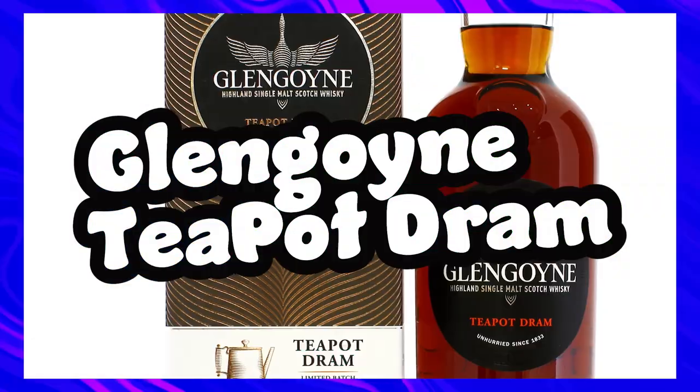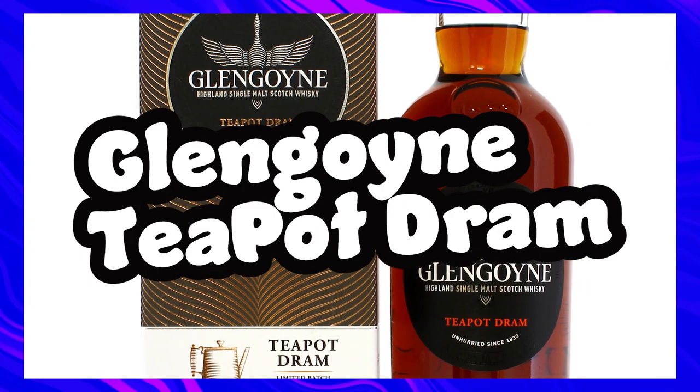I believe I tried a sample of batch 7 — maybe batch 6 — of the Glengoyne Teapot Dram. Either way, at around £120 we are getting into very pricey territory. I remember the sample being this lovely Dr Pepper thick and fizzy, just wonderful stuff. I don't know how much batch variation there is, but I'd be happy with any of them to be honest.